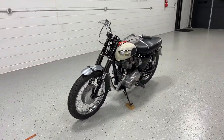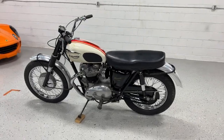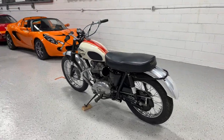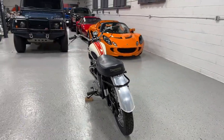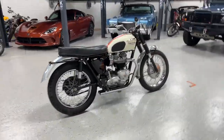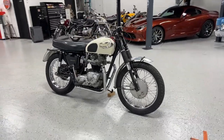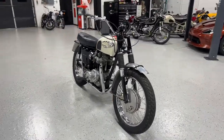So without further ado. This is, like I mentioned, a '66 — they call it technically a T120 TT Bonneville Special. Being a '66 model, from everything I can research, they made just about 1,300 of these for 1966.